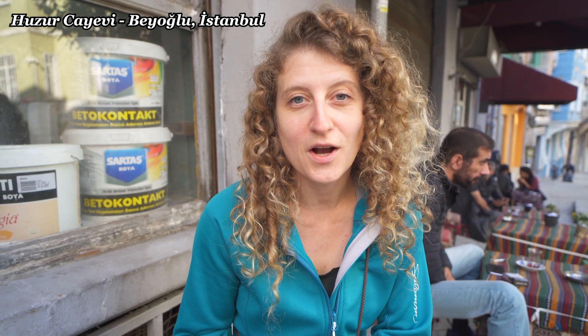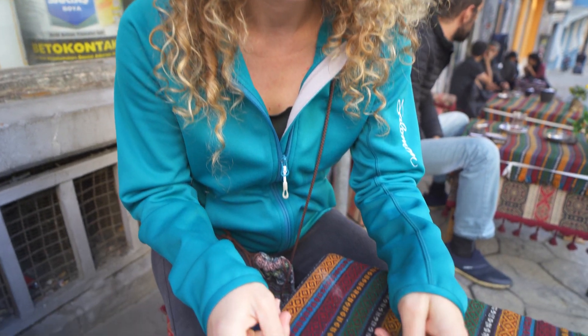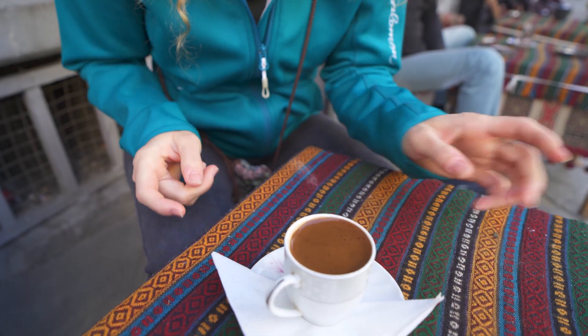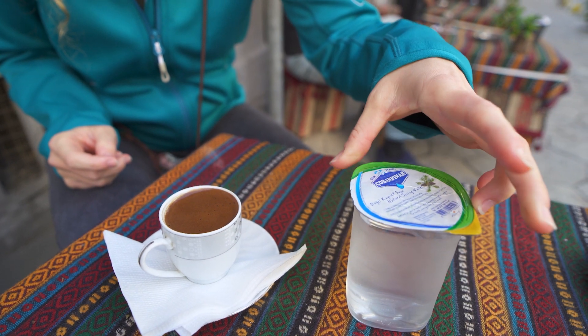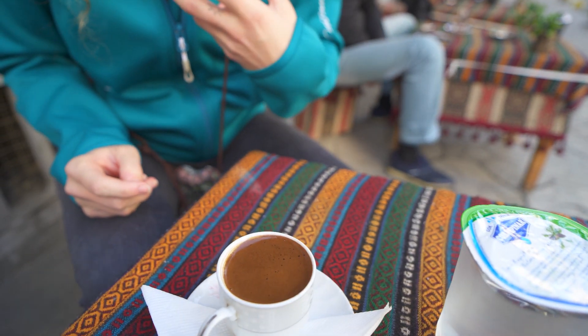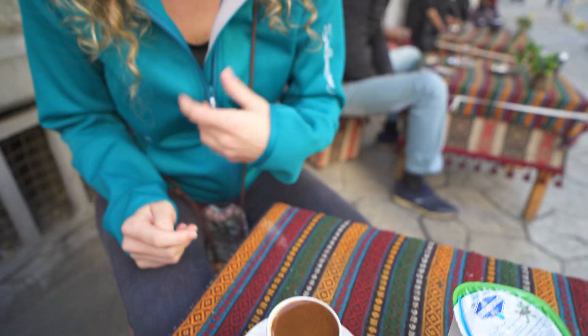We're at a little place just around the corner from where we're staying, and we've ordered a coffee and a tea, which have just arrived. A lot of times the coffee is given with water, which allows you to cleanse your palate and also rinse your mouth of any of the coffee grounds that you drink.